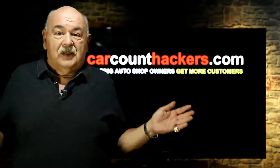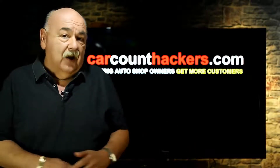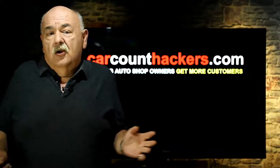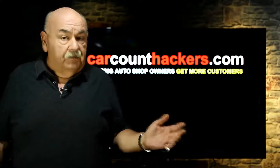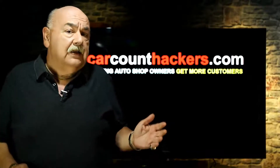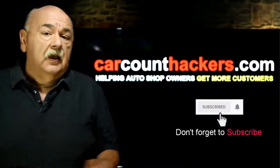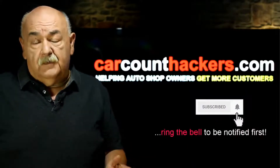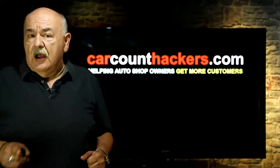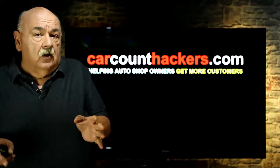Hey, you wonderful car count hackers. Thank you so much for stopping by and having a look at the Car Count Hackers. We're a community of like-minded auto repair shop owners who just want to take the stress out of fixing their car count, getting more customers and finally earning the money that they know they deserve. While you're here, don't forget to subscribe and hit the bell icon so you're the first to be notified every time I release new content. Be sure to stick around to the end of this because I've got two or three pro hacker tips that you're really going to want to know about.